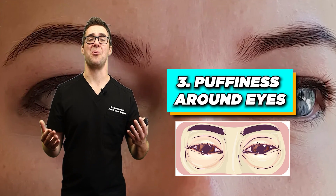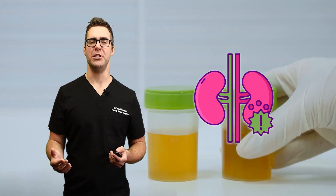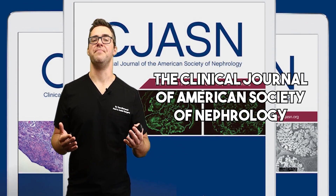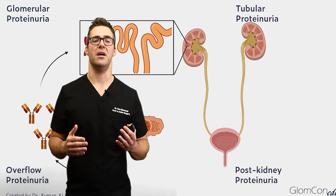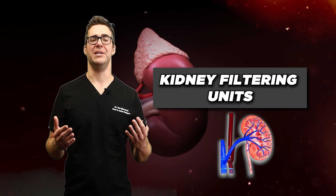Do you have puffiness around your eyes? That's another big sign. Persistent puffiness around the eyes can be an early sign of protein leaking into the urine due to kidney damage. The Clinical Journal of the American Society of Nephrology notes that proteinuria is one of the earliest signs of glomerular disease, which affects the kidney's filtering units.